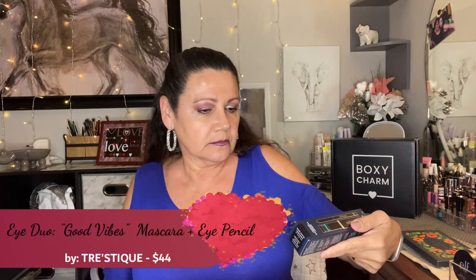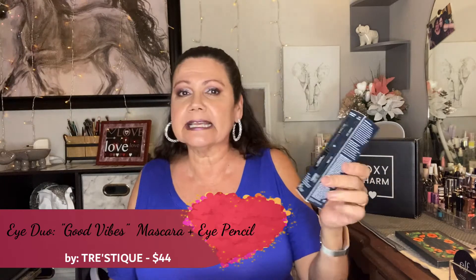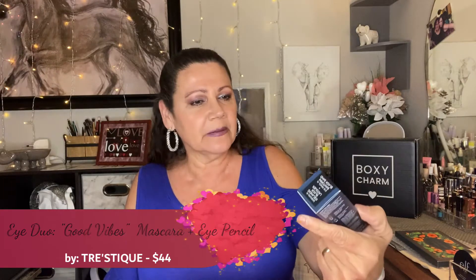She also got the Trèsché Eye Duo — the three-in-one with the mascara, the curler, and the pencil, same as what I got. No need to go into detail on that one — it's $44. And then she got the Hand Skin Hyaluron Skin Essence, which is $46.